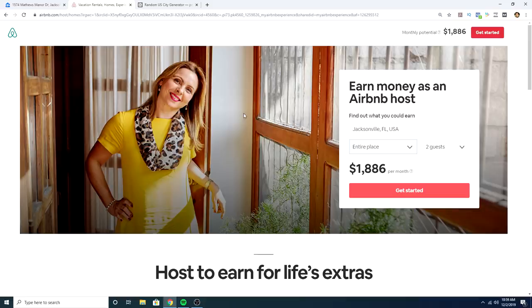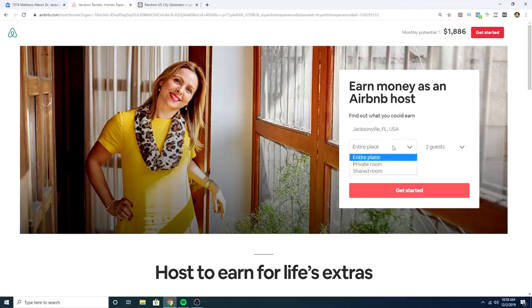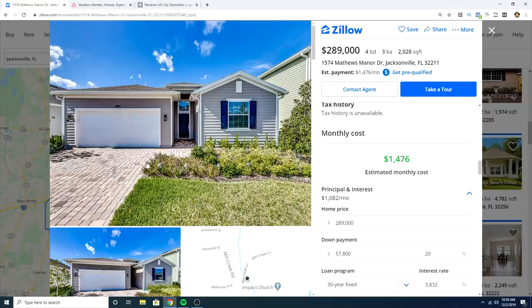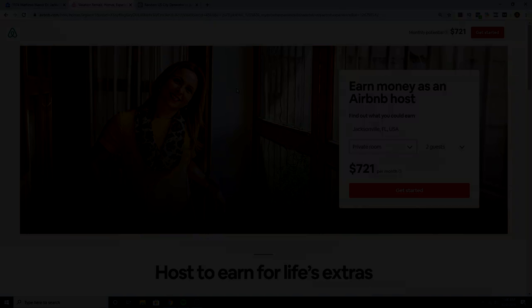If you're just looking to offset the mortgage, a property like this — most likely just a private room within the house with some shared spaces — will earn significantly less since it's a less desirable listing. But even in that case, you could potentially cover half the mortgage payment just by listing that space on Airbnb. If you want to try the Airbnb calculator yourself, the link is in the description below. Let me know what you think of this strategy in the comments — thanks for watching!